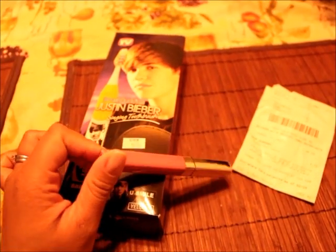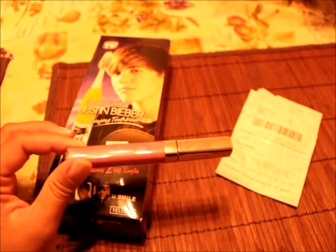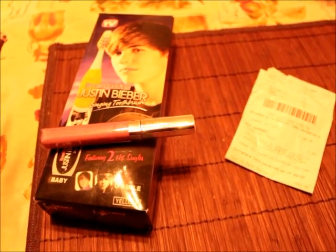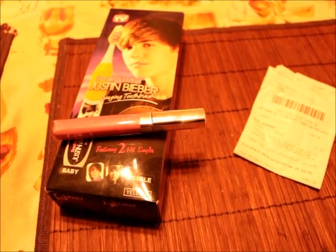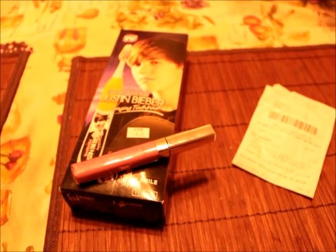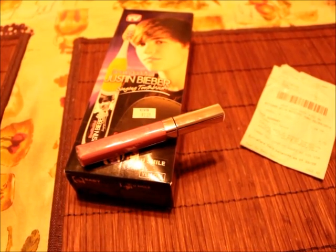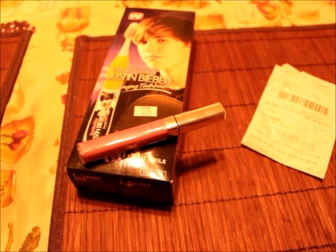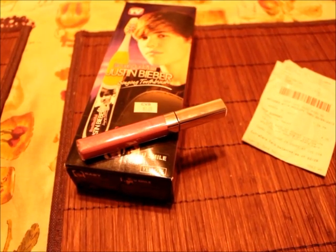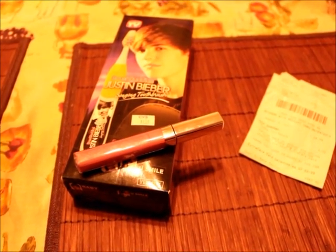I also picked up one of the Maybelline Sensational lip glosses — it doesn't have the wrapping because I already opened it. It was on clearance for a dollar, and they had coupons right in the store that you peel off the display — those were a dollar off any Maybelline product. So I used one on this. The cashier checked me out and told me they can't take coupons on clearance items. I said I've used them quite often and never had an issue, but she handed me both products and told me to take it to the manager if I had a problem.